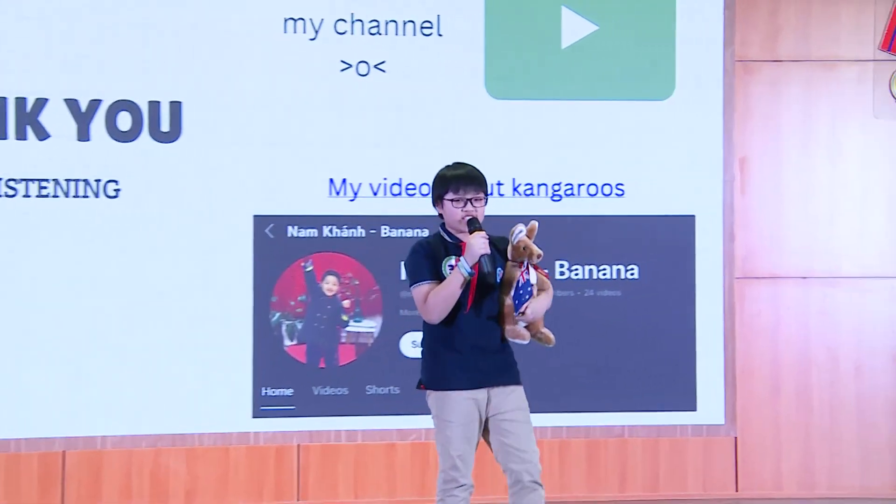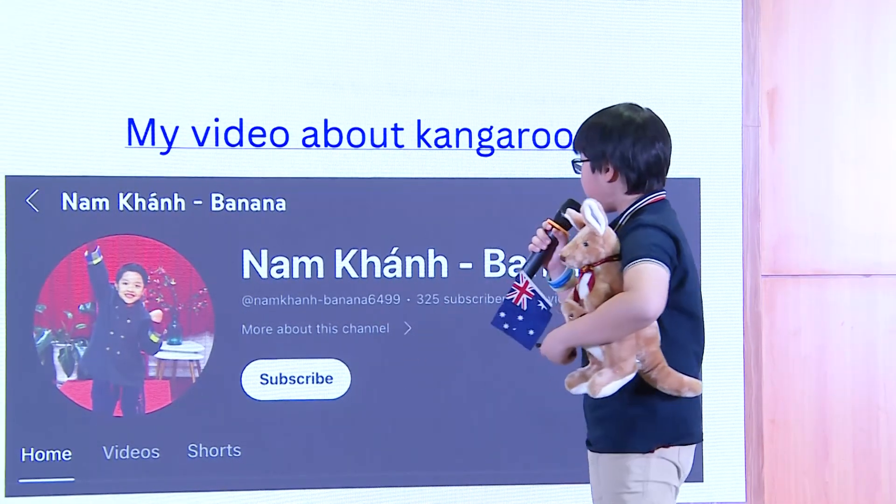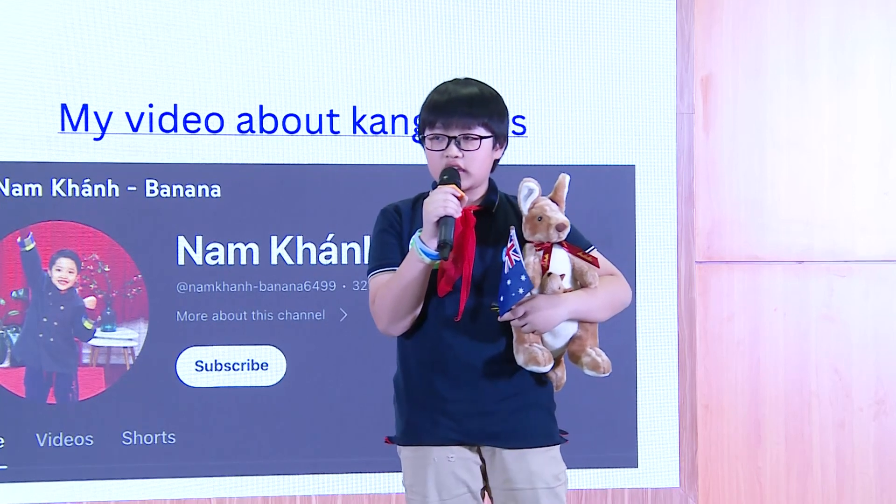Good morning, teachers. Good morning. Thank you for the very entertaining presentation. So, you make videos about kangaroos? For sure! My YouTube channel has videos about adventures in English.